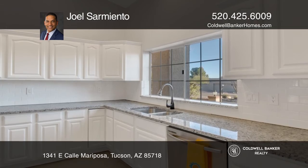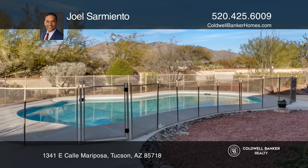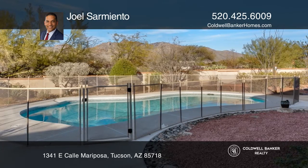This recently remodeled home features updated stainless steel appliances, granite counters, a freshly painted interior, and wonderful outdoor living.